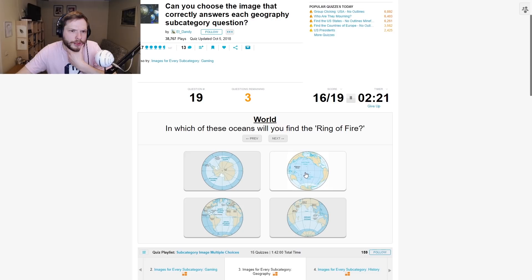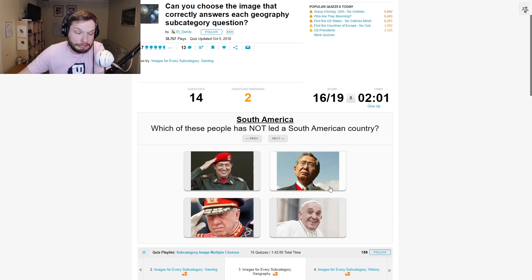Which of these oceans will you find the Ring of Fire? Wasn't the Ring of Fire... I don't know. I think something fire was like in Southern America. But maybe that was something else. Let's go here.